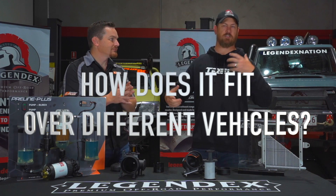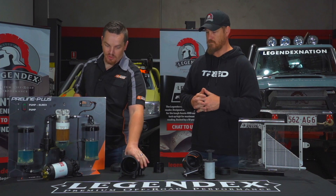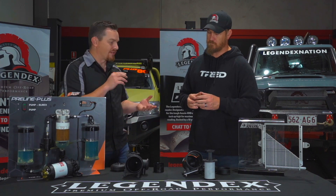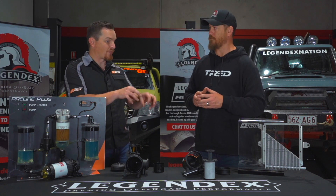My HiLux, that Ranger, the 79 — what's the difference? So the ProVent itself is exactly the same in all of the kits. It's the bracket design, the hose, and the fittings that are everything bespoke for that particular vehicle.